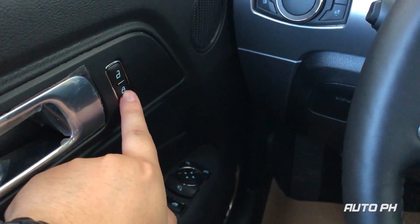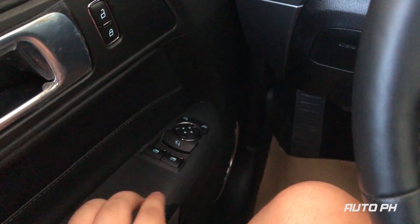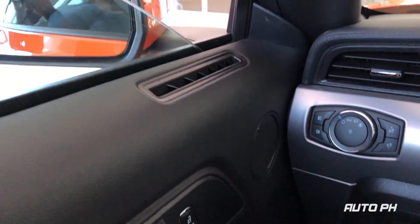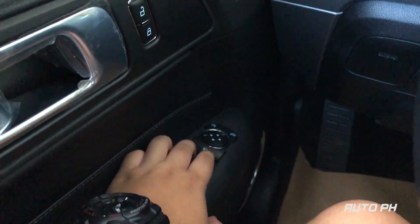Here you have your door locks, and down here your power folding mirrors button. Both windows are one-touch automatic up and down.